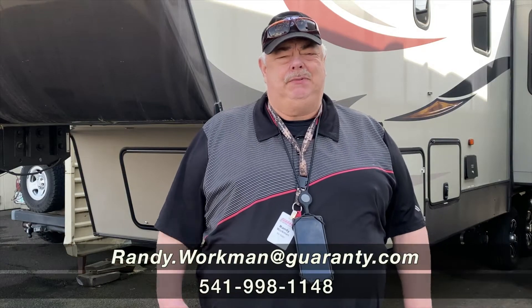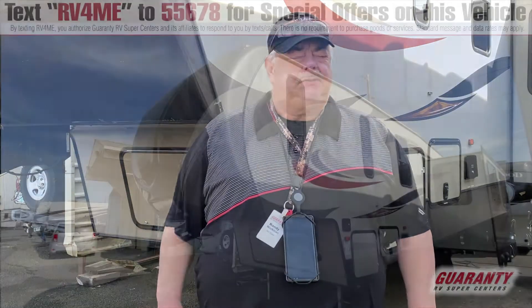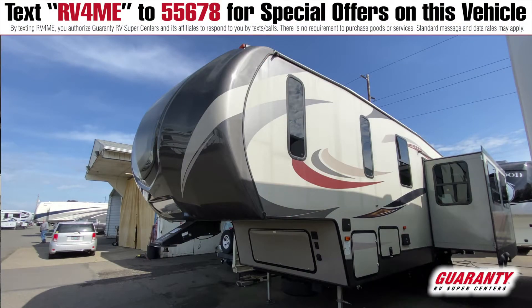Hello and welcome to Guaranty RV Centers. My name is Randy. Today I'm going to be showing you a 2016 Keystone Sprinter, a little 26 footer. Come on, check it out.